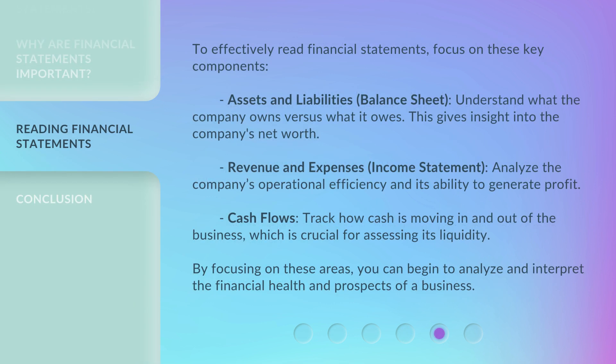To effectively read financial statements, focus on these key components. Assets and liabilities from the balance sheet: understand what the company owns versus what it owes — this gives insight into the company's net worth. Revenue and expenses from the income statement: analyze the company's operational efficiency and its ability to generate profit. Cash flows: track how cash is moving in and out of the business, which is crucial for assessing its liquidity. By focusing on these areas, you can begin to analyze and interpret the financial health and prospects of a business.